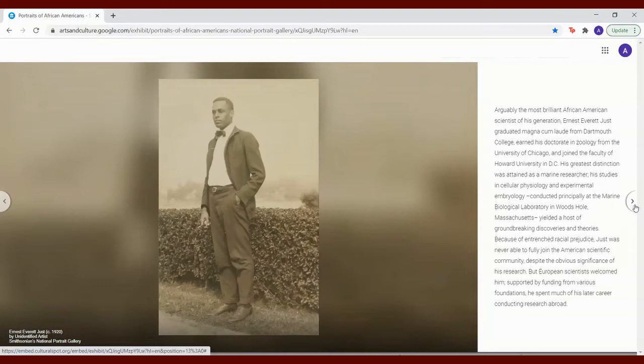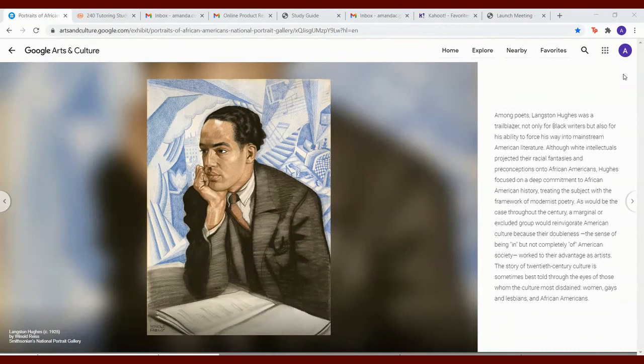But European scientists welcomed him. Supported by funding from various foundations, he spent much of his later career conducting research abroad. Among poets, Langston Hughes was a trailblazer — not only for black writers, but also for his ability to force his way into mainstream American literature. Although white intellectuals projected their racial fantasies and preconceptions onto African Americans, Hughes focused on a deep commitment to African American history, treating the subject within the framework of modernist poetry.